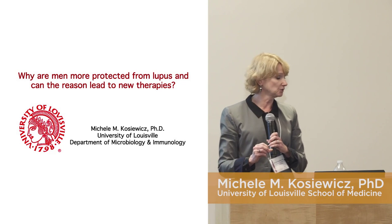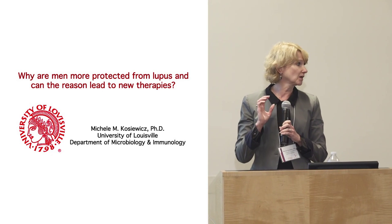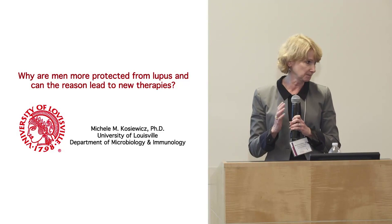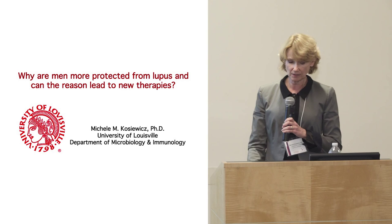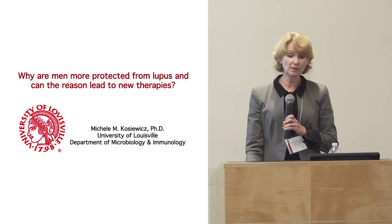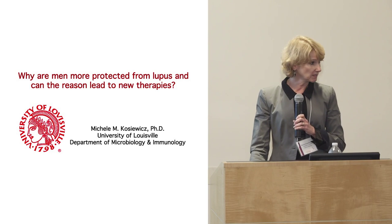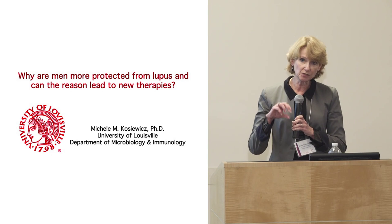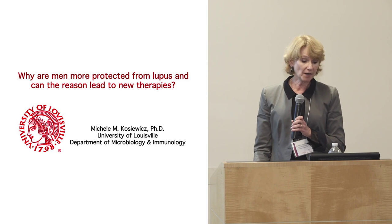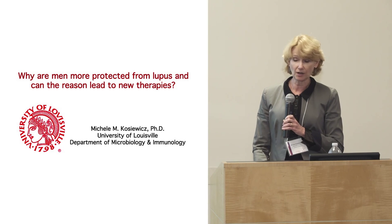As you all know, women are at much higher risk of developing lupus than men — a really strong gender bias of nine to one. Ninety percent of all patients who have lupus are women. The question is: why are women at much greater risk? Or the alternative question — which is what we're interested in — why are men at much lower risk of developing lupus?